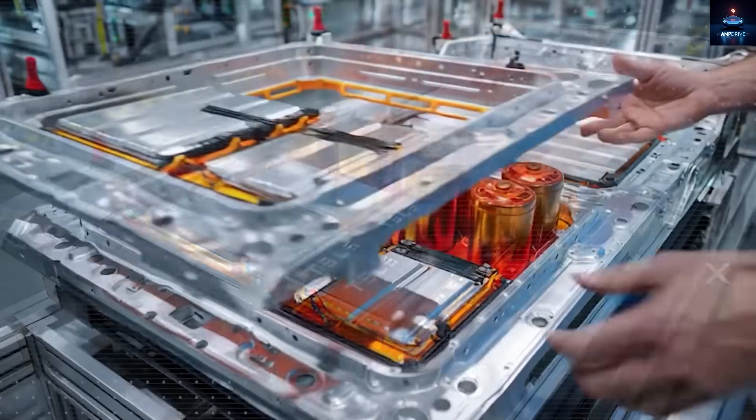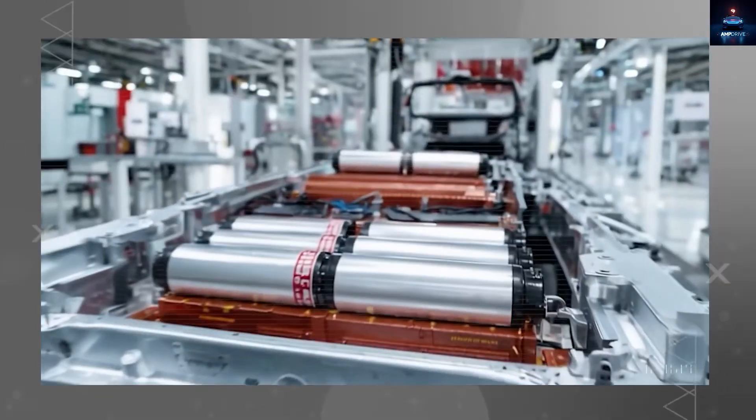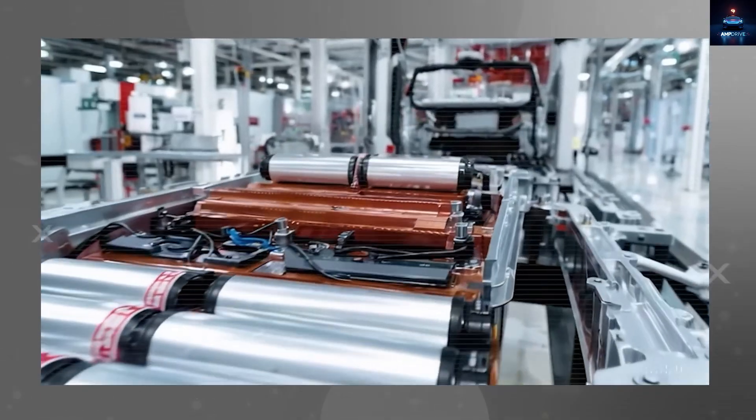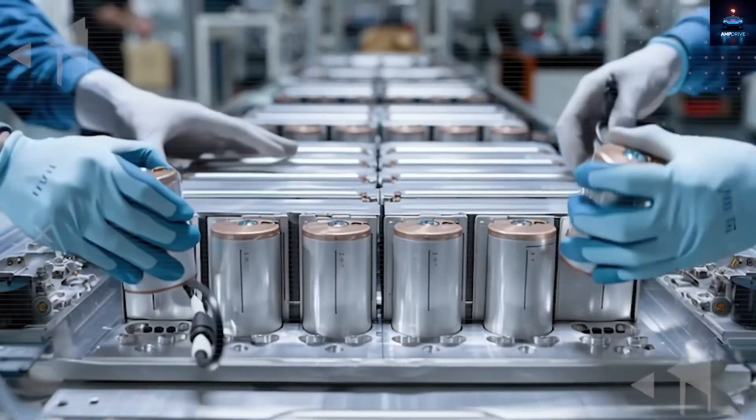Is this million-mile battery just hype, or is it backed by science? Is Elon stretching the truth again, or has Tesla truly solved the puzzle of battery longevity? Everyone's wondering — but this time, it might actually be real.